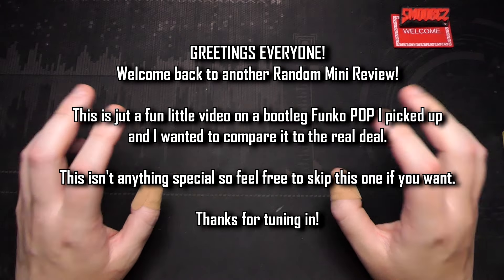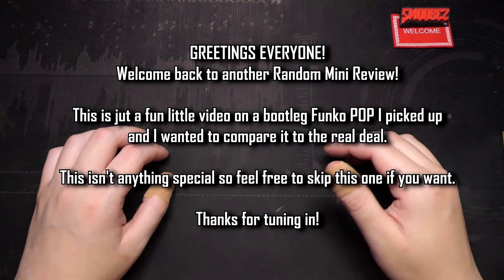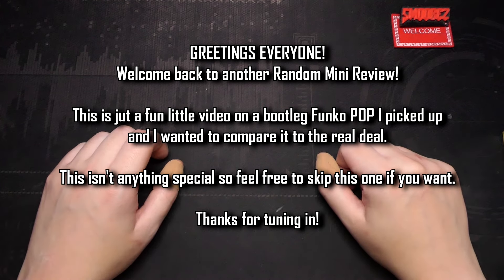Greetings everyone and welcome back to another random mini review of a product you've probably heard before. Most of you probably own one of these things in your house, and that is Funko Pops.